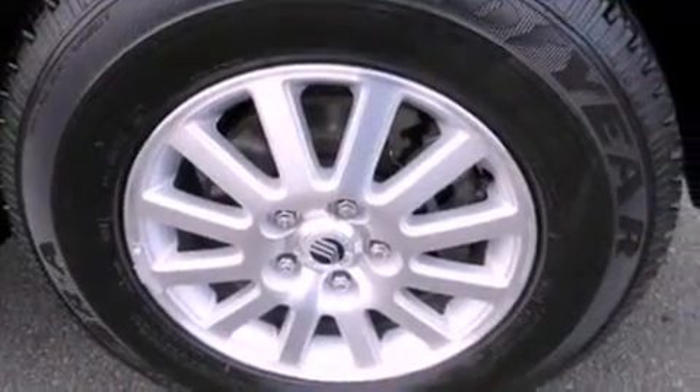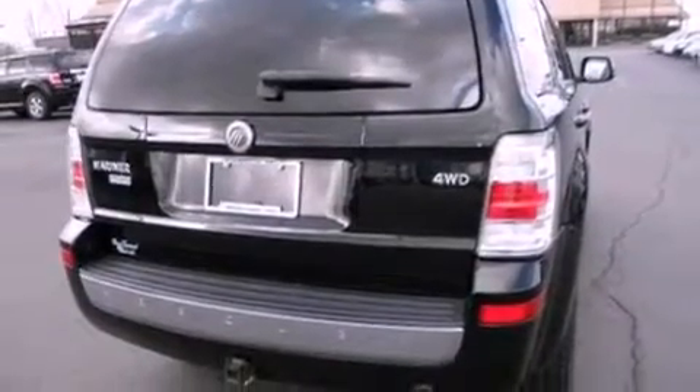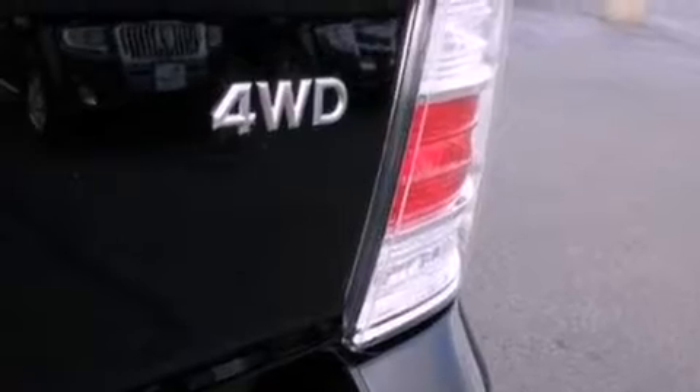Its top features include a multi-link rear suspension, a low-tire pressure indicator, traction control and stability control systems, aluminum wheels, and satellite radio.